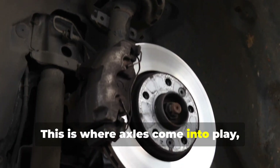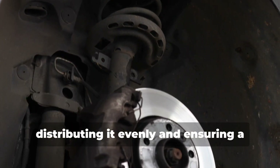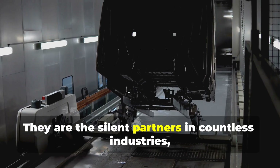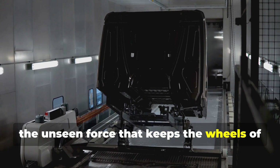This is where axles come into play, acting as the unsung heroes that bear the brunt of that weight, distributing it evenly and ensuring a smooth and safe journey. They are the silent partners in countless industries, the unseen force that keeps the wheels of commerce turning.